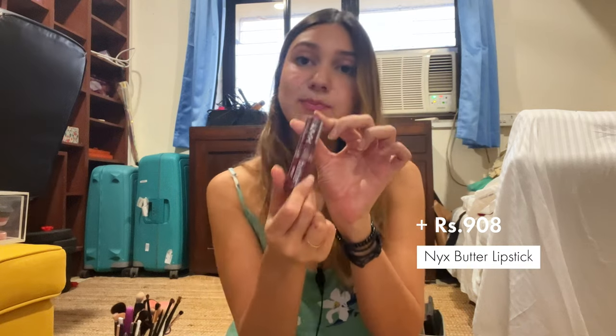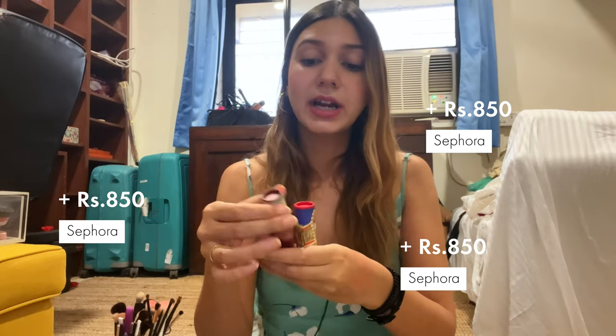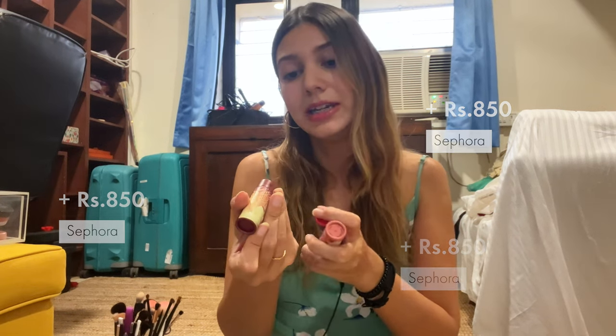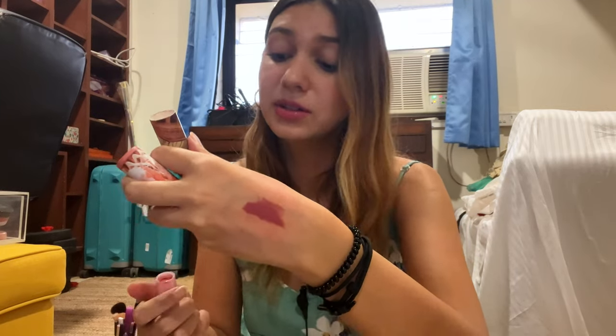I have a NYX Butter lipstick. I have three of these Lip Story lipsticks from Sephora that I don't really use as often anymore. The one that I do use is shade number nine — it's a really nice rusty red-brown neutral. It looks great on all skin tones and even though my skin is a little pale, it still looks great on me.